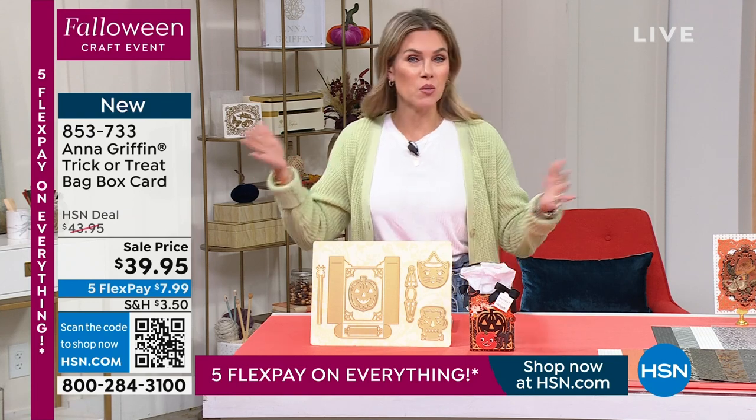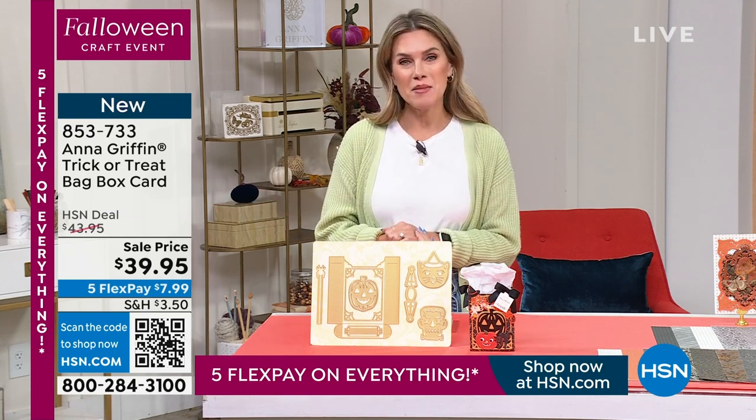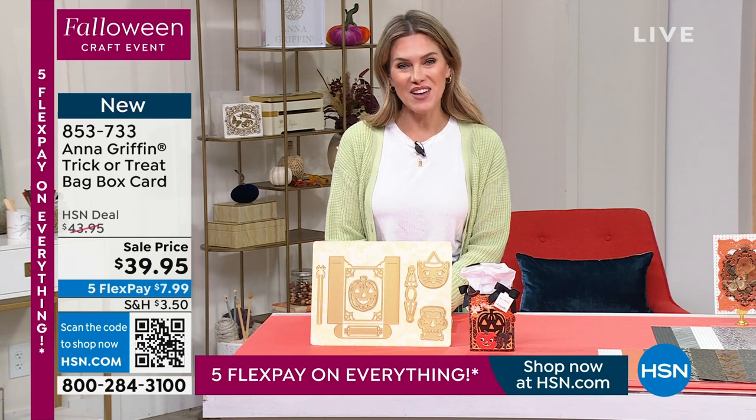Remember, we have five interest-free credit card payments. That's what we call FlexPay, so you can pay all your great crafting things over time as we're doing our big Falloween craft event.